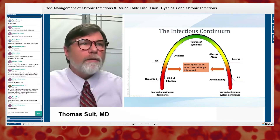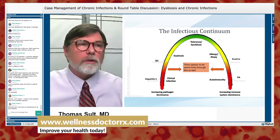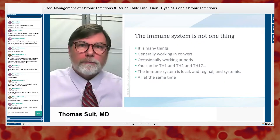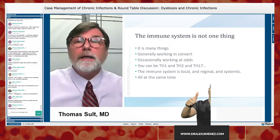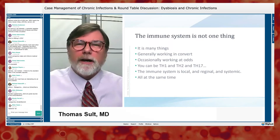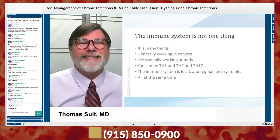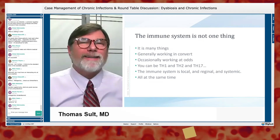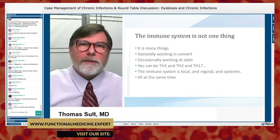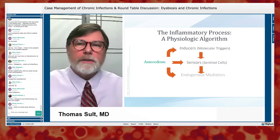Wellness is not a stable position — it lives on a peak, and it's easy to slide into increased pathogen dominance or increased immune dominance. There are likely wormholes between these states because the immune system is not one thing. The immune system is many things — Th1, Th2, Th17, Th-reg — all working simultaneously in different locations, locally, regionally, and systemically. Antecedents can modulate in multiple areas to wreak havoc.